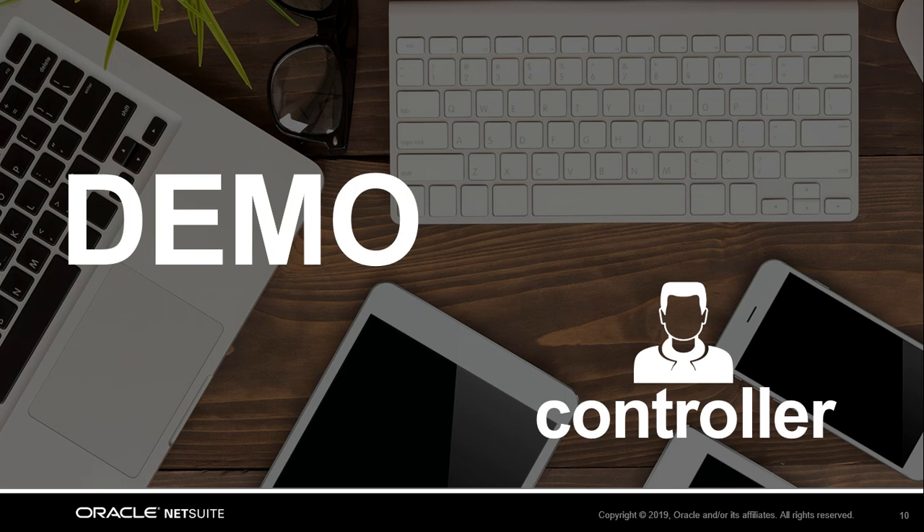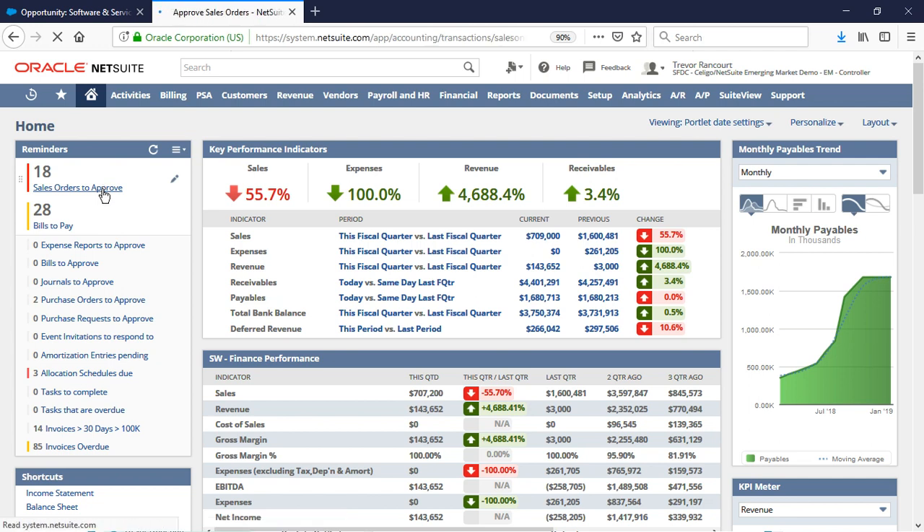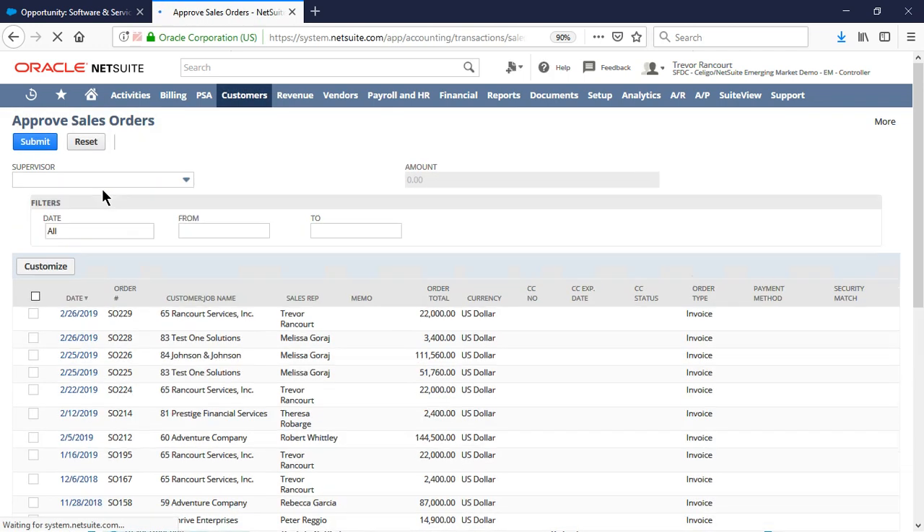Now let's change gears and move out of the salesperson's perspective. I'll take on the persona of a controller at the same company. I'm a controller at Rancourt Services, and I'm starting out my day. The first thing I do every morning is log into NetSuite and check my reminders to see what I have on tap. Reminders really help to keep track of my activities and save me time from the old processes I used to do with post-it notes or long lists.